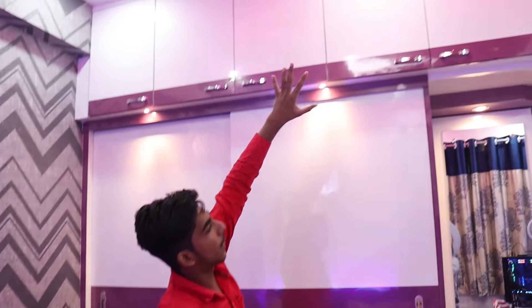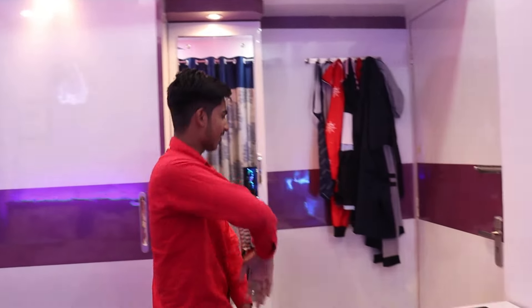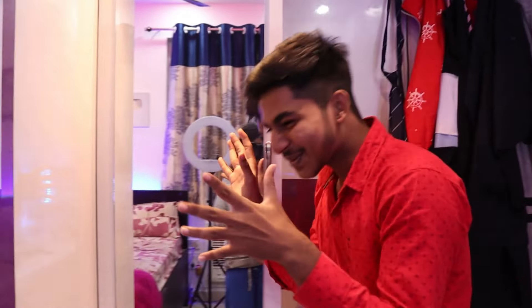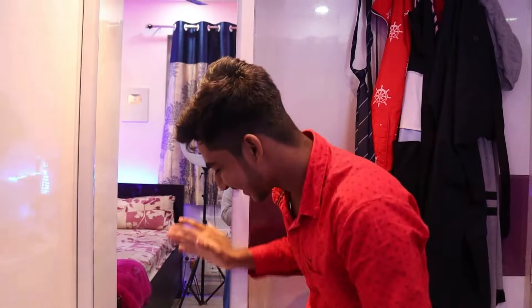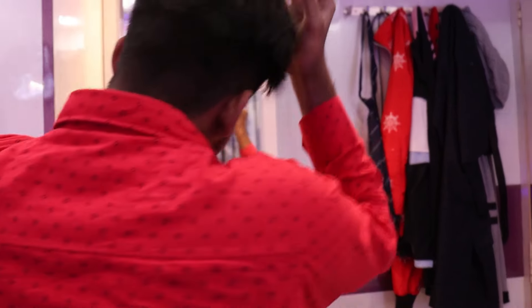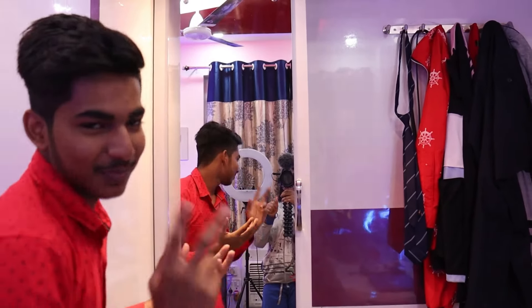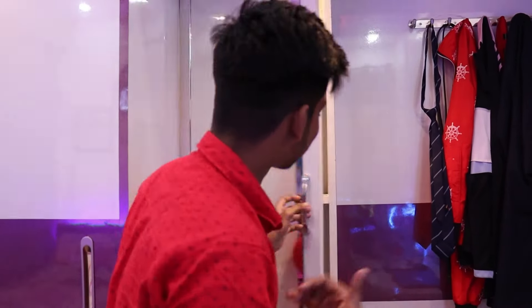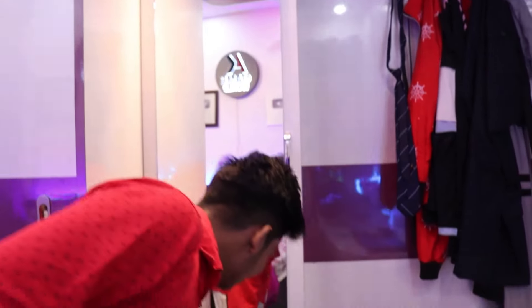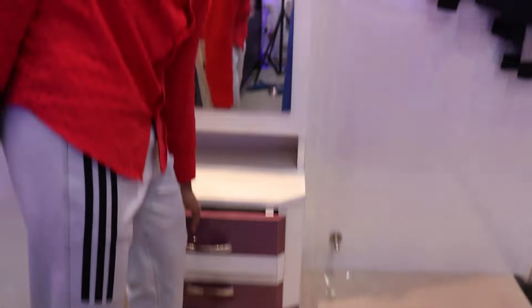If you come to this side, you can see the dressing table. You can make a lot of TikTok videos here and many other things. Comment down below — how does this room look to you? It took a long time to make this room.